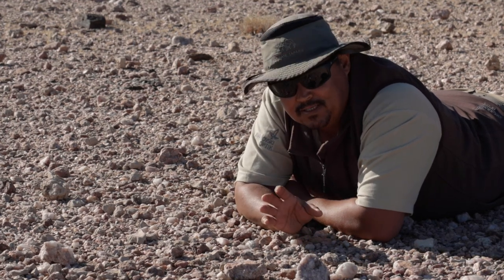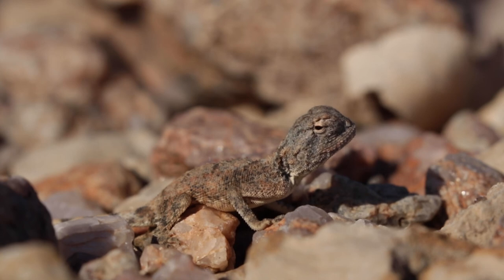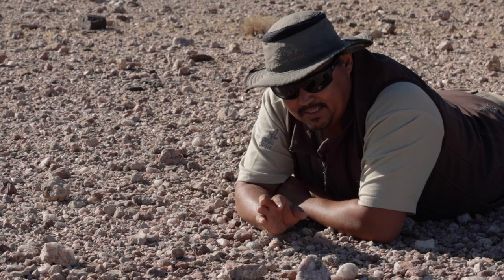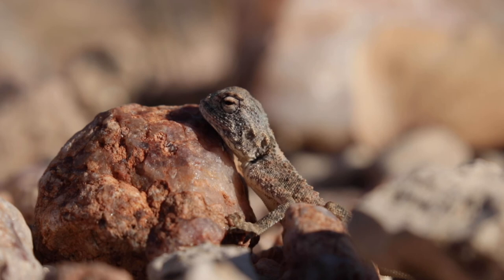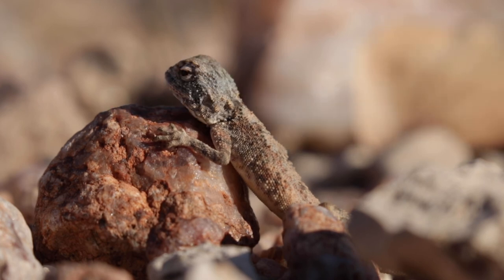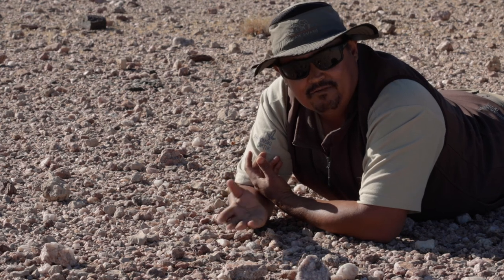In the animal kingdom there are different types of camouflage. This is cryptic coloration. Another type is aposematic coloration, where an animal shows bright colors to warn others that it is dangerous — examples include the western barred spitting cobra and some rubber frog species. Then there's Müllerian coloration, where an animal that isn't dangerous mimics the color of a dangerous species — for example, the female diadem butterfly looks exactly like the African monarch, a toxic butterfly, but contains no toxins herself.